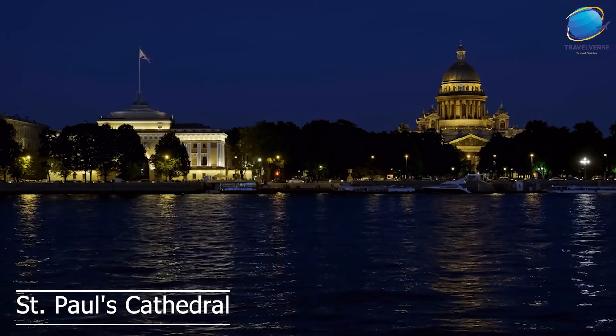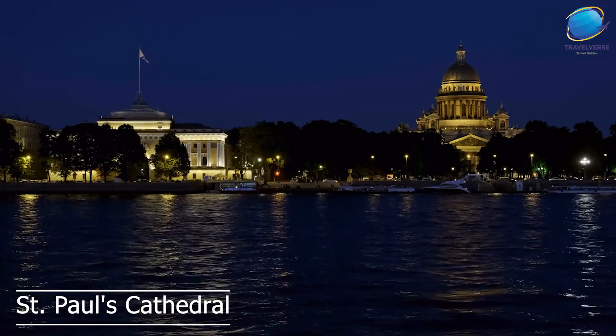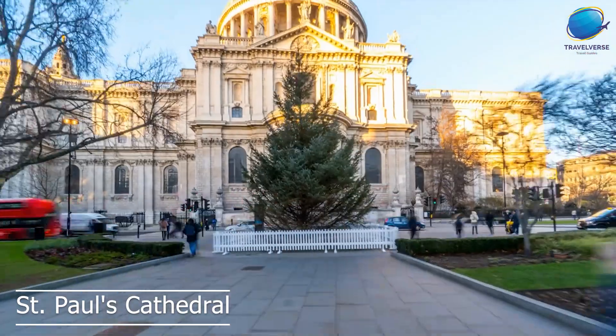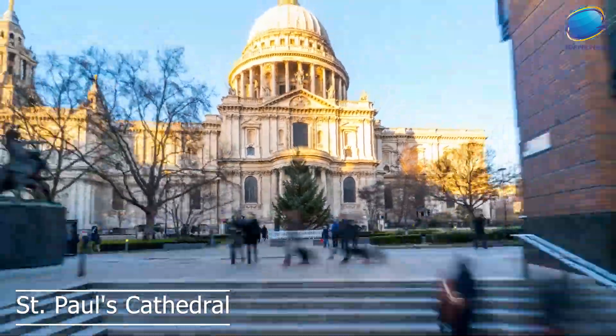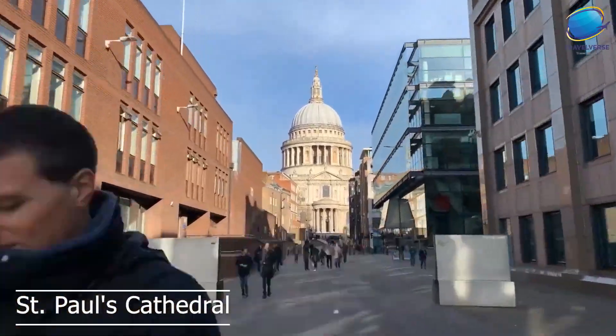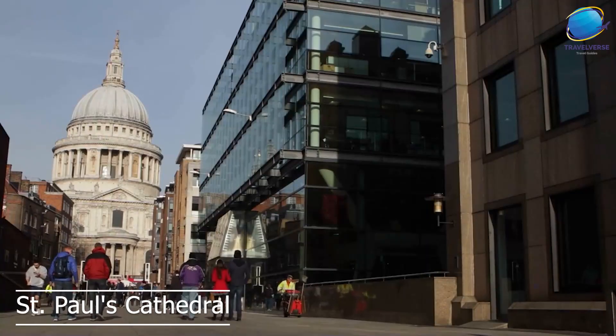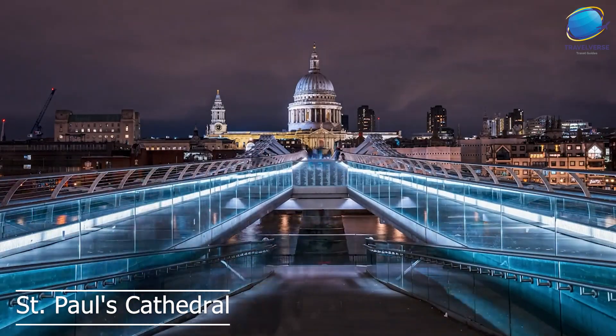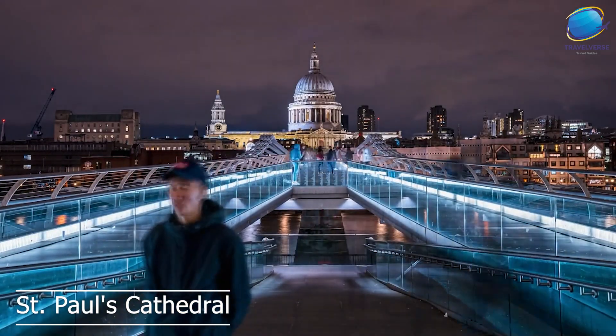Another must-see attraction in St. Paul's Cathedral is the Golden Gallery, which is located at the very top of the dome and offers stunning views of London. In addition to its architectural and artistic wonders, St. Paul's Cathedral is also an important religious site. Finally, visitors to St. Paul's Cathedral can also attend services and concerts, which are held regularly throughout the year.